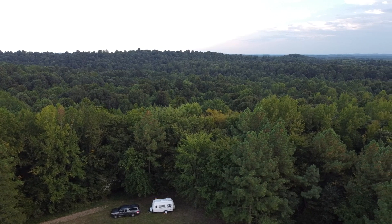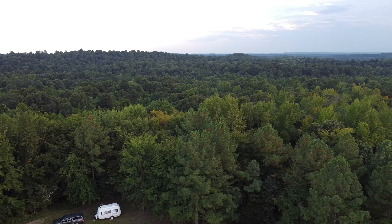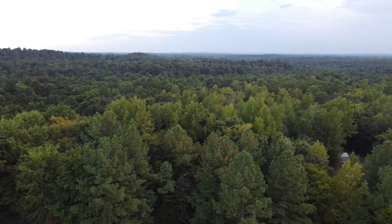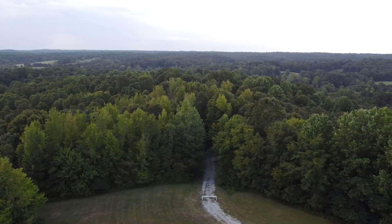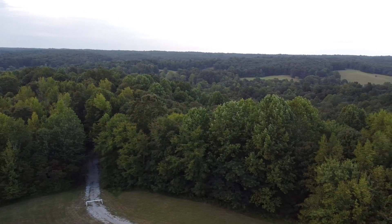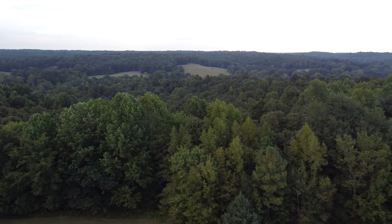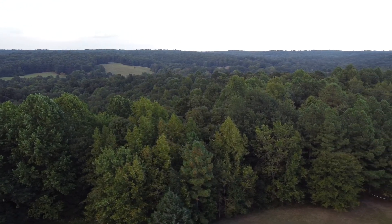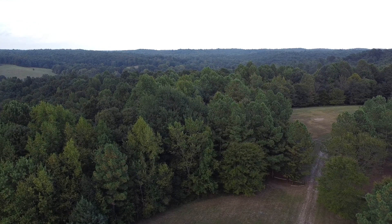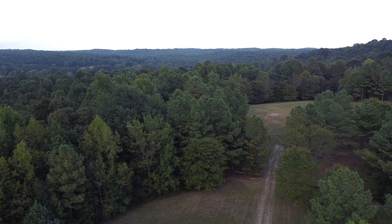Bill Monroe's father owned 655 acres of land. He also had a sawmill and a coal mine — quite an operation. He was an entrepreneur as well as a farmer. The fields and pastures have been overtaken by the forest. This is Jerusalem Ridge, made famous by one of Bill Monroe's instrumentals.